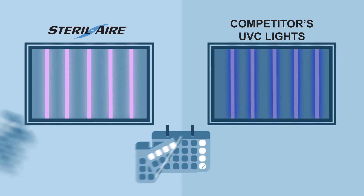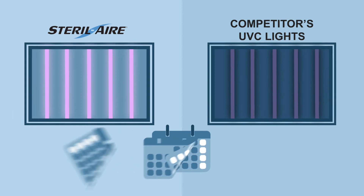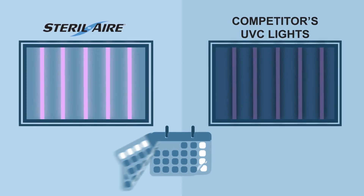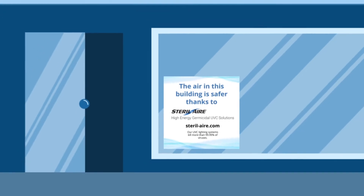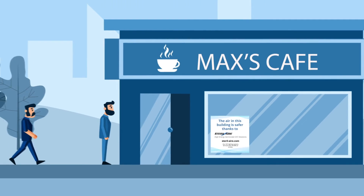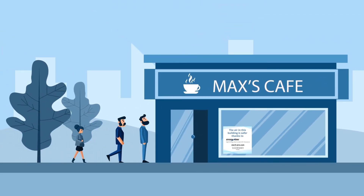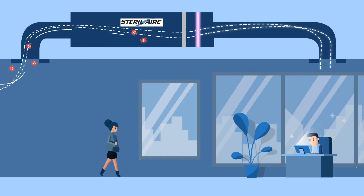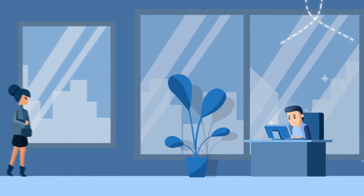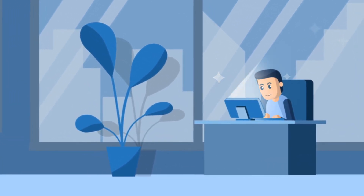Sterile Air fixtures maintain their potency for up to six times longer than their competitors. This means your system is at full virus killing power for as long as possible. Once installed, our customers can proudly display their door and window stickers, advertising that their buildings are safer with Sterile Air UVC fixtures installed.